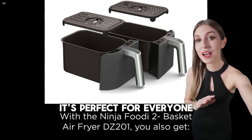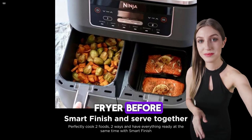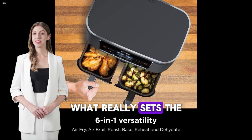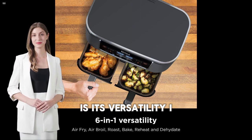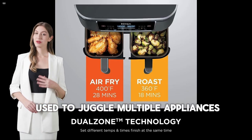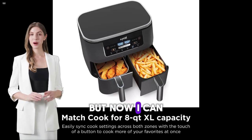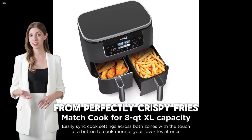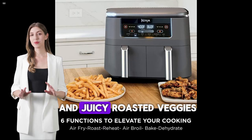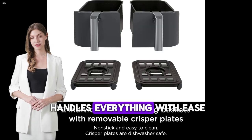It's perfect for everyone, even if you've never used an air fryer before. What really sets the Ninja Air Fryer apart for me is its versatility. I used to juggle multiple appliances for different cooking tasks, but now I can do it all with this one machine — from perfectly crispy fries and juicy roasted veggies to homemade jerky, it handles everything with ease.